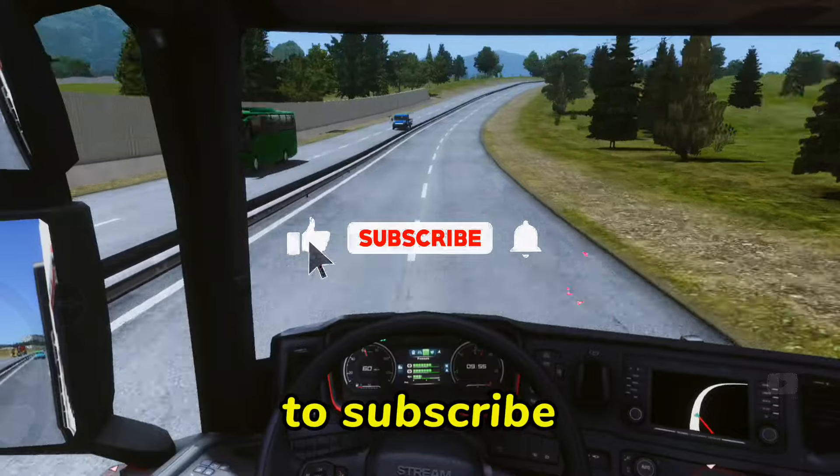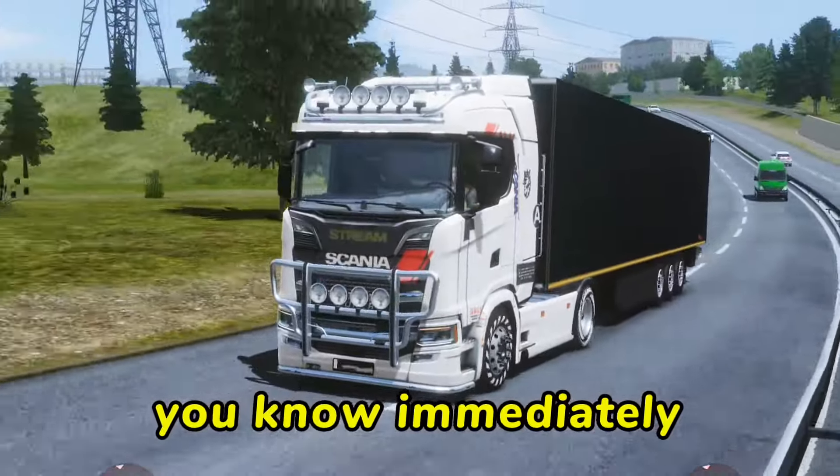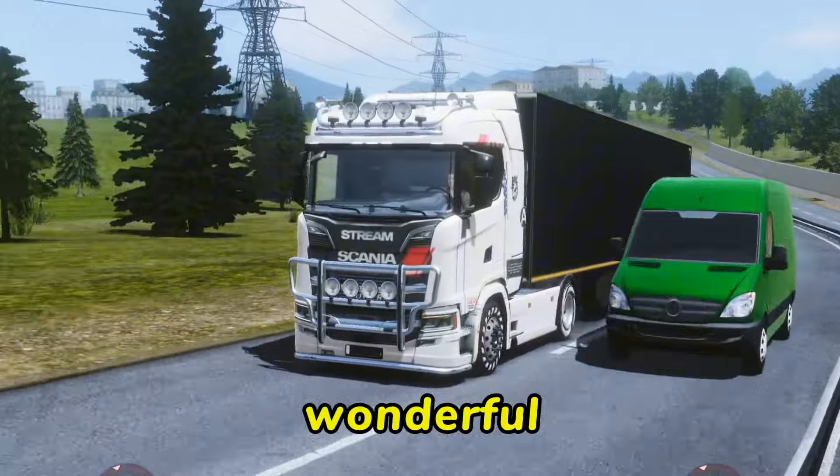And also remember to subscribe, and as soon as the update is released, I will let you know immediately. Thanks for watching and have a wonderful day. Bye.